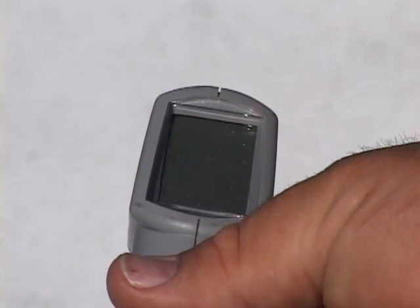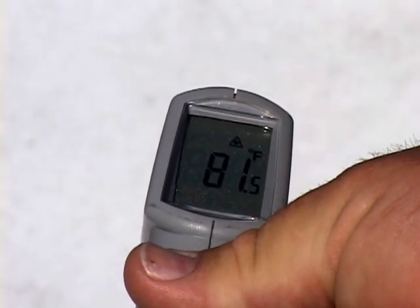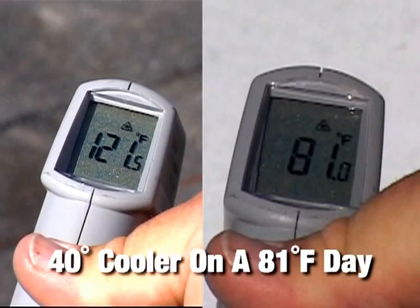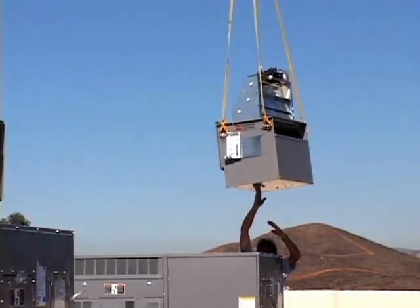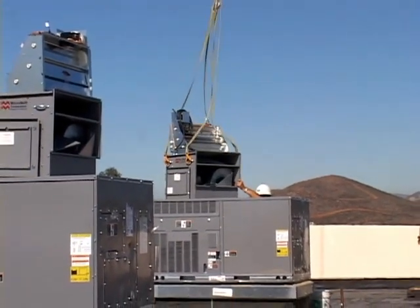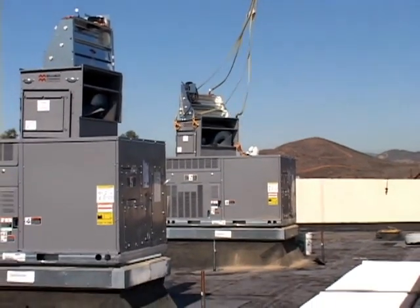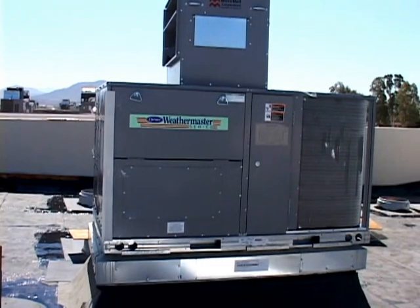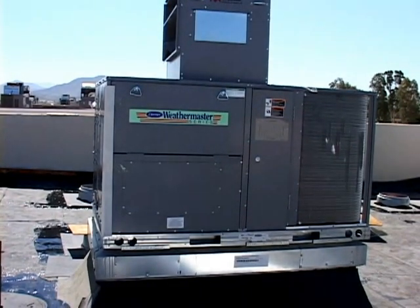This infrared thermometer shows the differences between an EnergyCap roof and a black membrane. On an 81-degree day in the West, the EnergyCap roof is 40 degrees cooler. It doesn't take a scientist to realize that a reflective white roof can stay cooler than a black roof that absorbs the heat of the sun. Not only will an EnergyCap roof reduce your energy bills, but it will save wear and tear on expensive rooftop HVAC units by reducing the time they cycle on and off. This results in longer-lasting equipment and reduced maintenance costs.